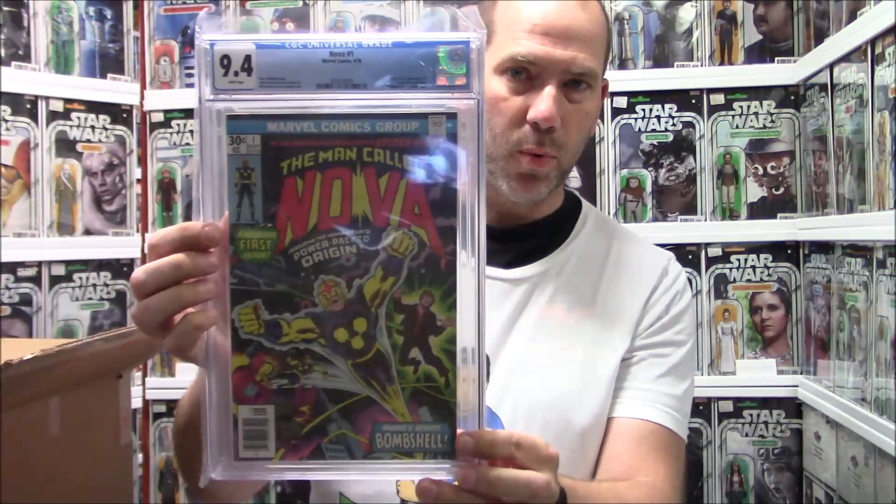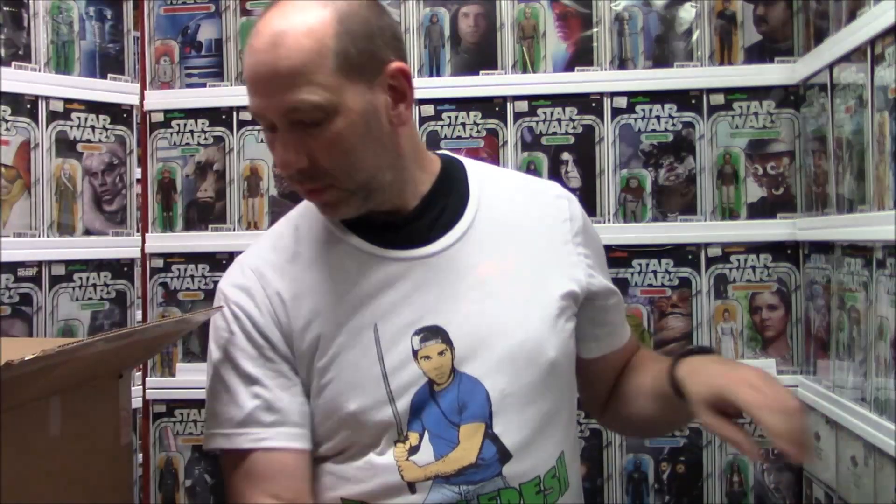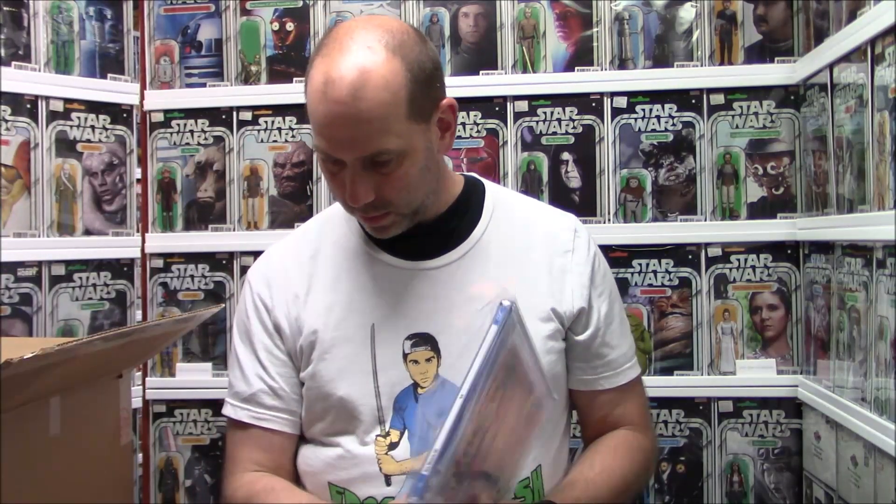Another Nova number one, 9.4. And a Nova number one, 9.6 — I don't see a 9.8. Maybe it's New Mutants 87, first Cable of course — 9.4 near mint, and a 9.8 near mint mint minty mint.